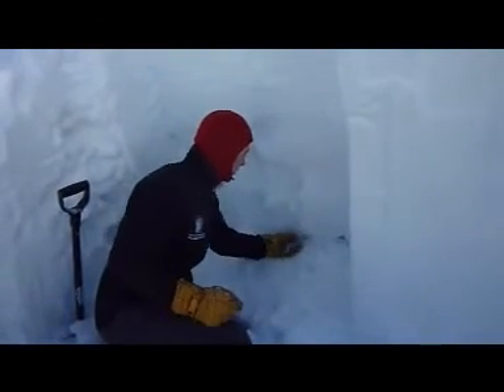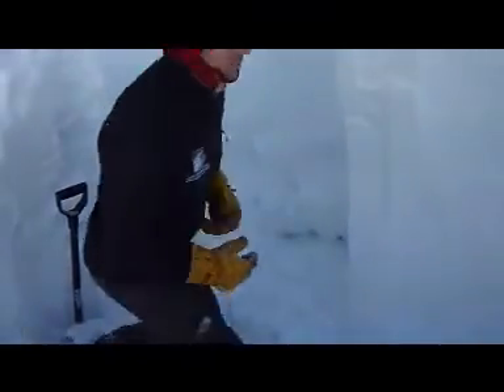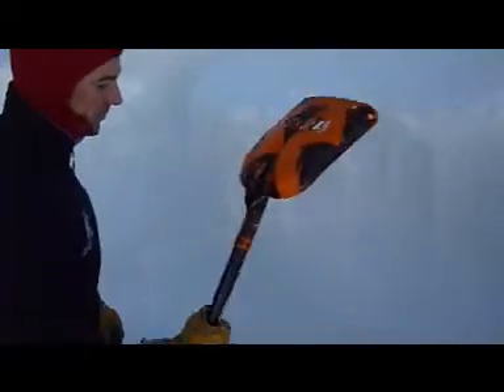sugary facets near the ground with some real depth hoar down at the ground. So that's kind of our biggest concern, and I'm going to do a quick ECT to see if we can get those facets to propagate.